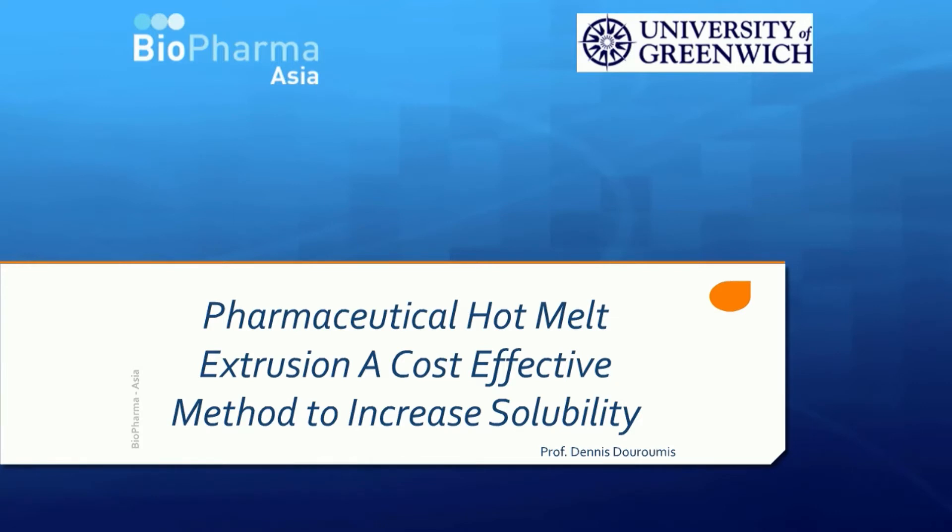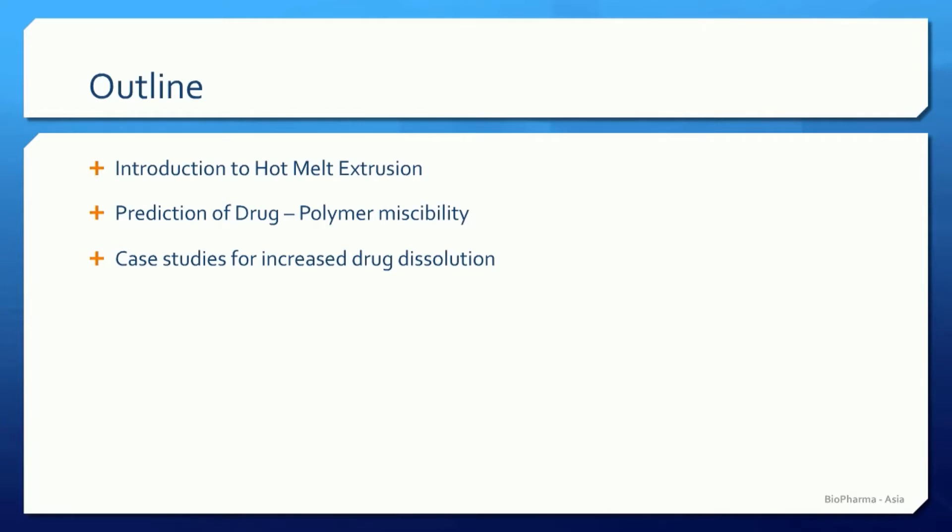Hello, everyone. Thank you very much. Today I'm going to present pharmaceutical hot melt extrusion as a cost-effective method to increase solubility. The outline of my presentation will include a quick introduction to hot melt extrusion, introduction on prediction of drug polymer miscibility, and eventually I will present a few case studies for increased drug dissolution.